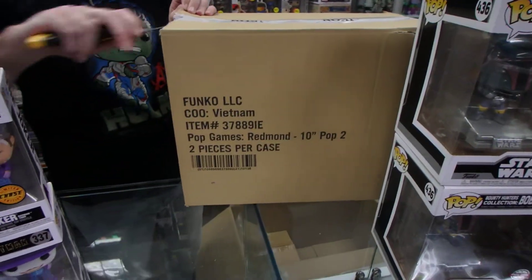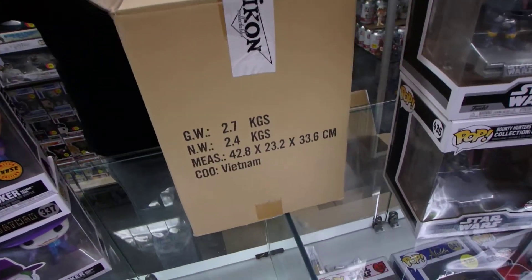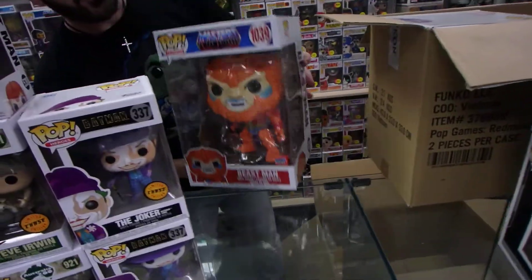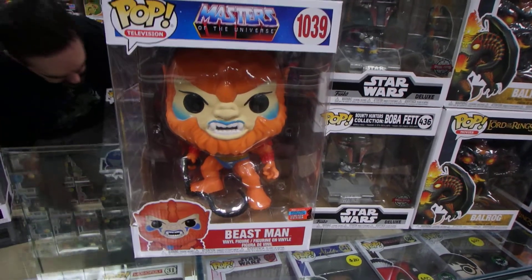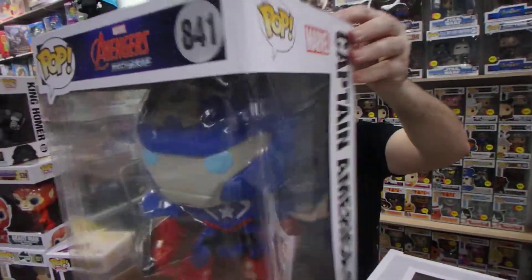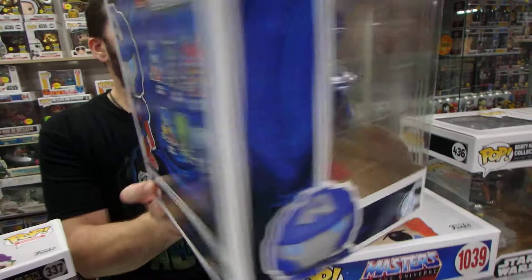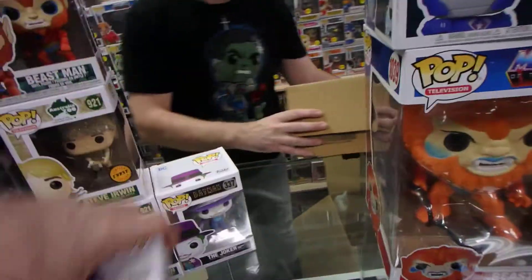We've got about eight minutes of battery left. This is for a customer order — pretty cool, I like the big one. These new Avengers Mech Strike Pops — a lot of people aren't really keen on them. It's just another way for Marvel to sell more Pops, make them a little different. I don't like it when they get that kind of glare on the front — it really bugs me.